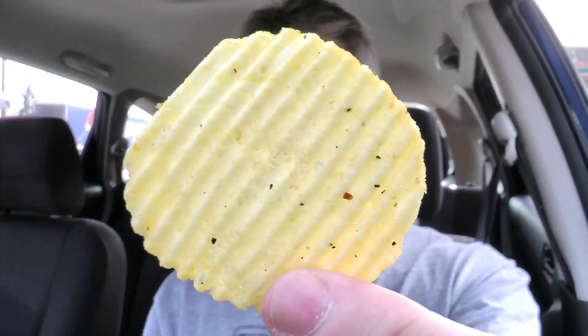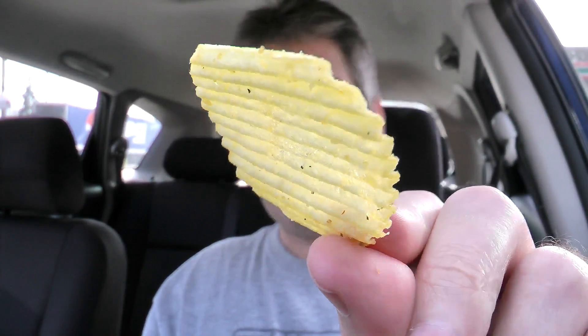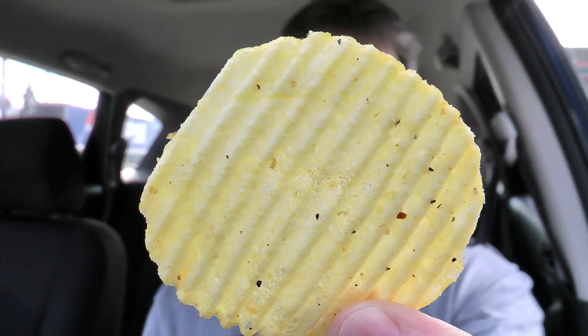You can smell some heat, some seasoning, like on a steak or a piece of meat. That kind of seasoning that you put on them. Just a slight smell. This is what the chip looks like. Looks fairly like a regular Ruffles chip. Let's give it a shot.